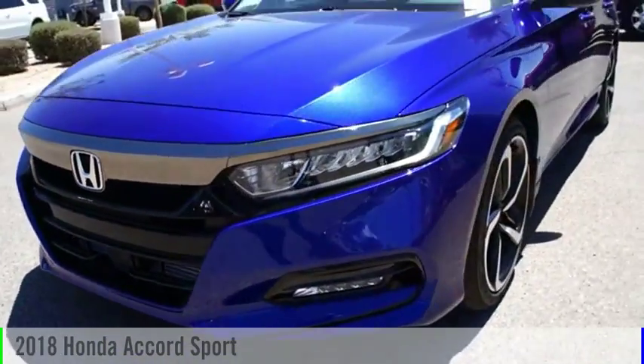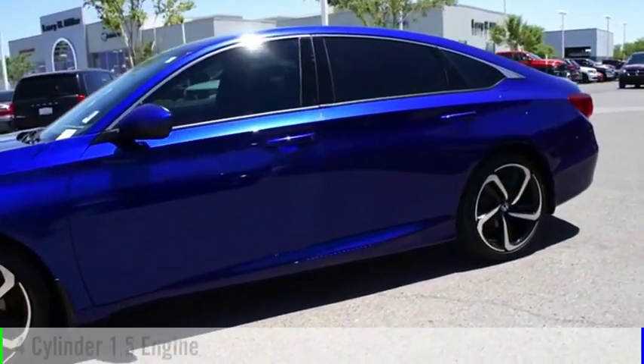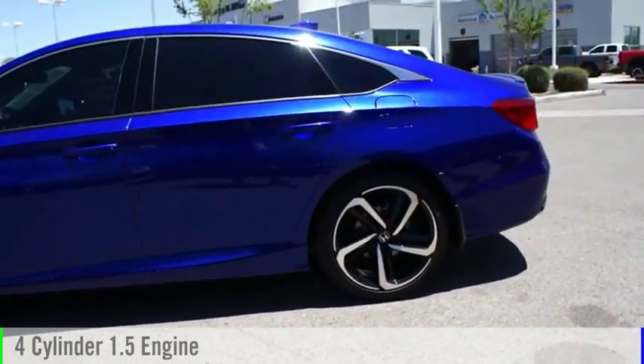Take a look at the 2018 Accord. This vehicle is powered by a front-wheel drive, four-cylinder, 1.5-liter engine.